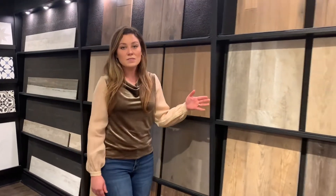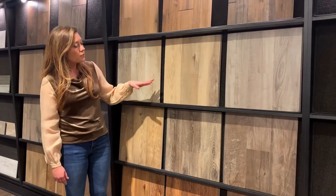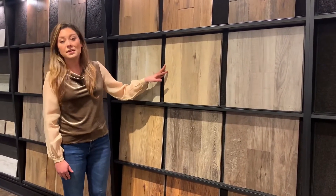An additional investment flooring option is luxury vinyl plank. They have a waterproof core, which is ideal for bathrooms and terrace levels, and they have a lifetime warranty.